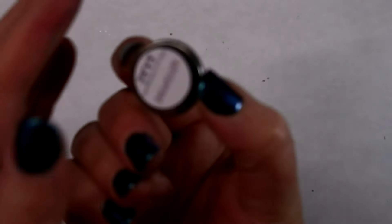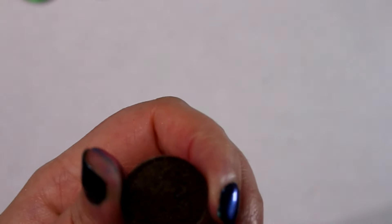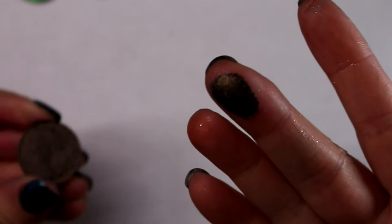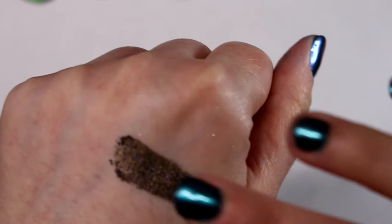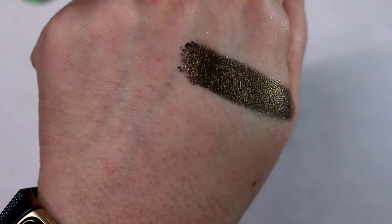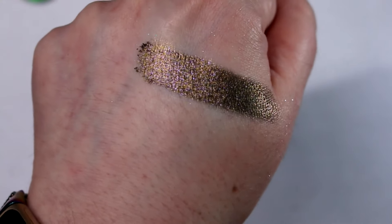Then we get into a couple of metallic shades. This one is called Dreamscape. It looks like an olive in the pan, but it's like a really deep brown with this gorgeous — not really pink, but almost a rose gold shimmer in it. Really soft and smooth, super pigmented. This one is Dreamscape.